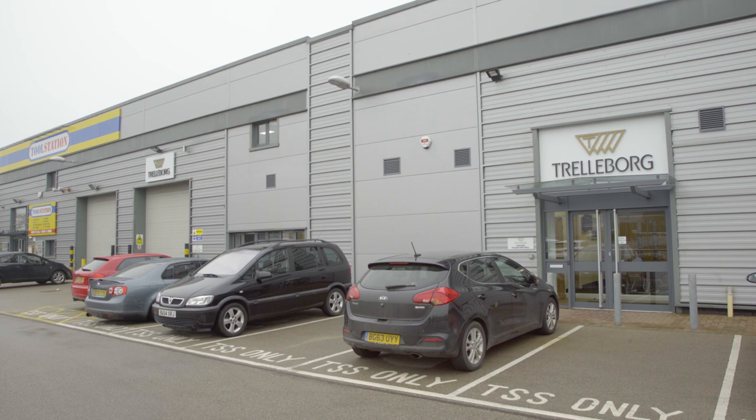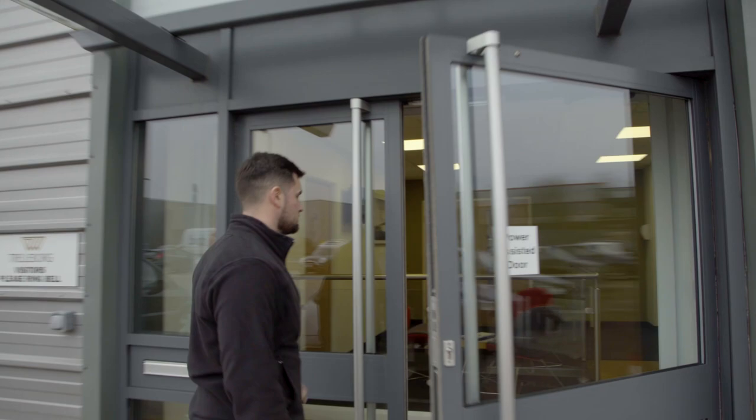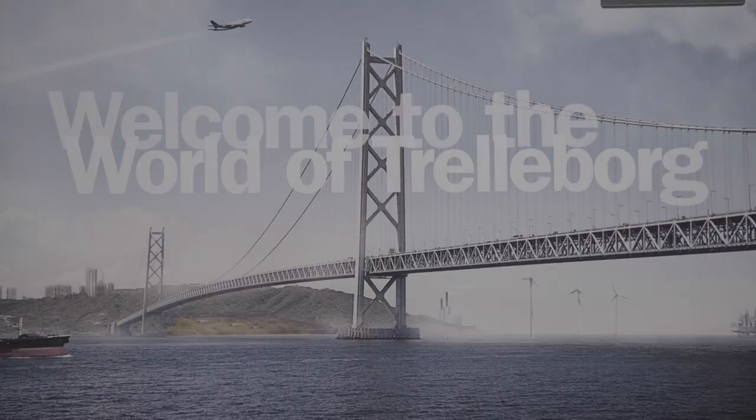My name is Jordan Anderson. I work for Trelleborg Scene Solutions and I manage the logistics process here. We have many manufacturing facilities around the UK — they supply in to us, we stock the product here, we prepare it for the customers and ship out to the customers for their own unique special requirements.